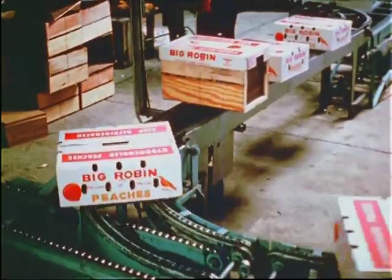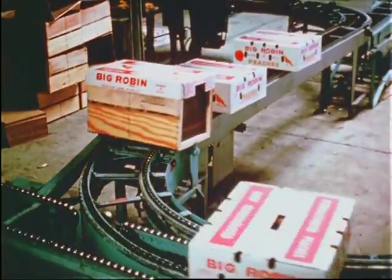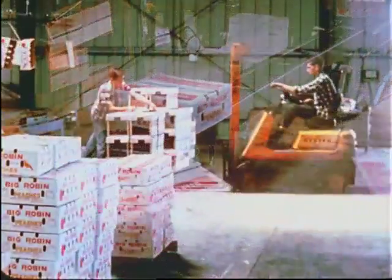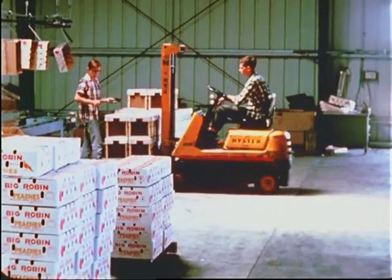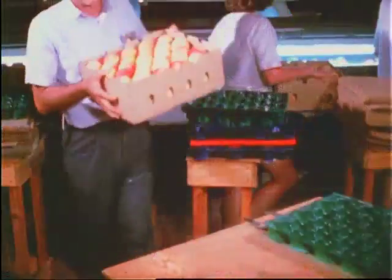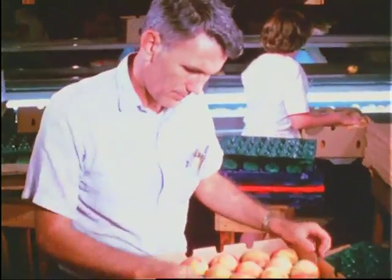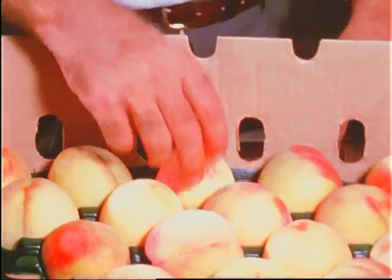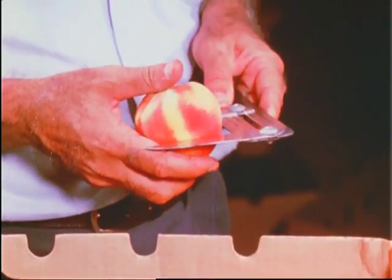In a good year, when the fruit is abundant, over seven million bushels may be shipped. Peaches shipped out of South Carolina are inspected to be sure they meet requirements for size and quality. A federal-state inspector checks random boxes to make certain they are within the standards, and makes sure the fruit is of the size and variety labeled.